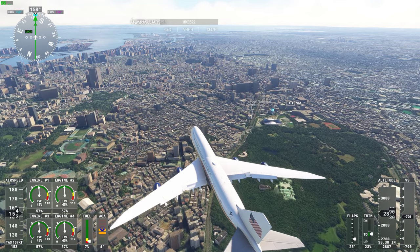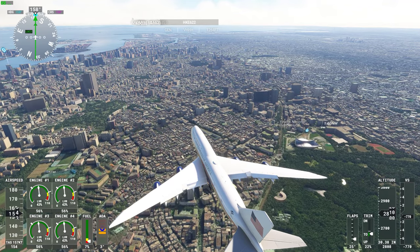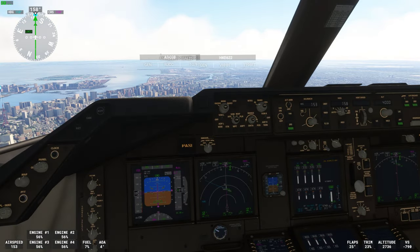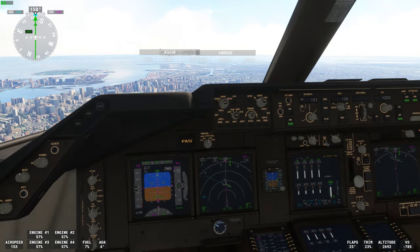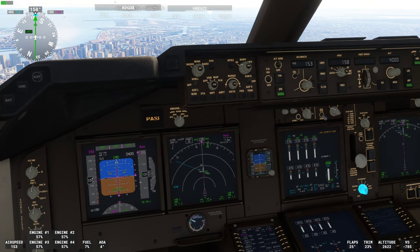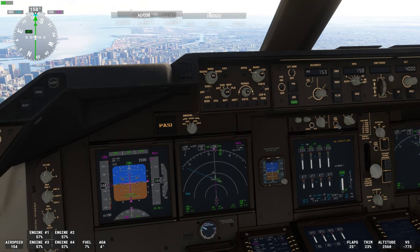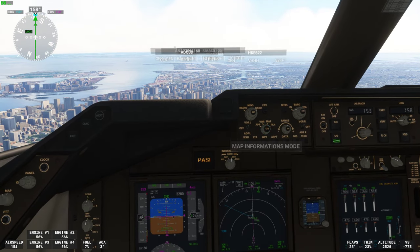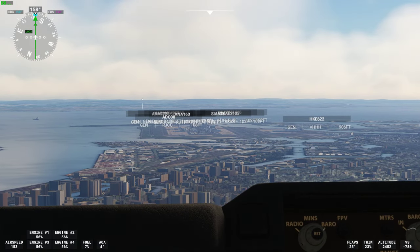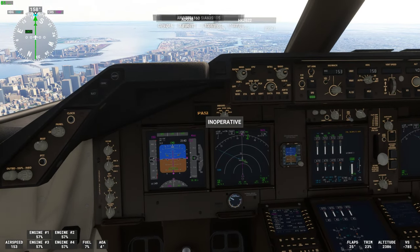Going to 121 decimal 625, All Nippon 272. Cleared ILS runway 16L approach, Alpha Wing 274. Cleared ILS runway 16L, wind 090 at 7. Decimal 625, All Nippon 27L.